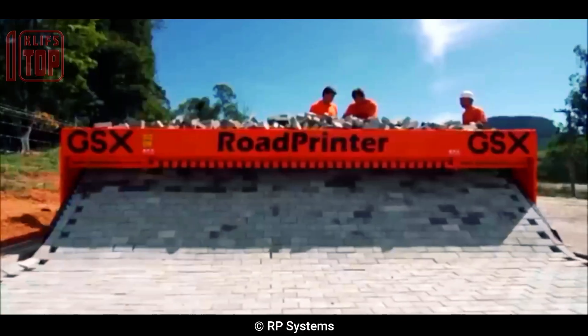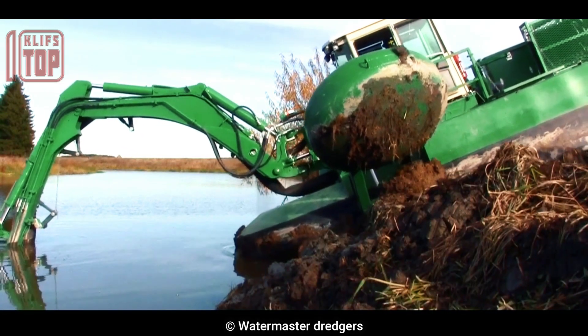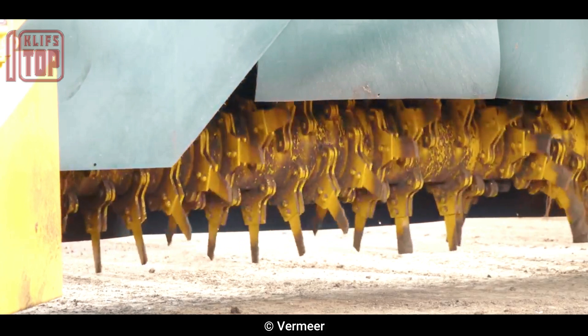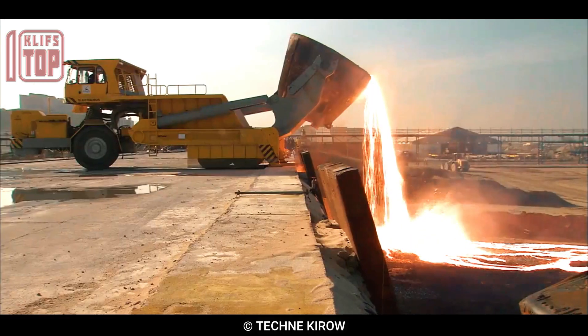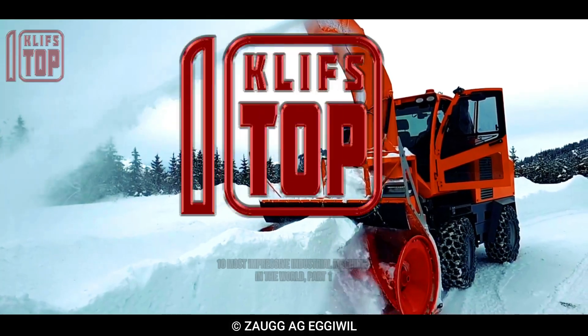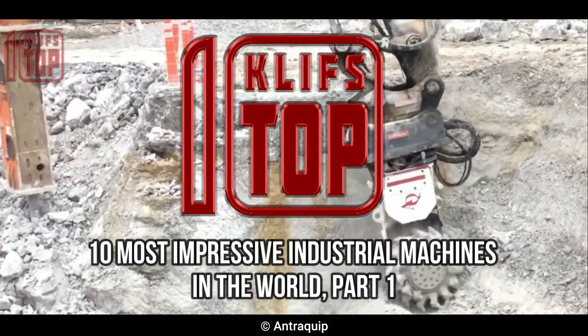Impressive industrial machines utilized in the manufacturing, construction, and logistics industries are designed to perform a variety of tasks that are often too difficult, dangerous, or time-consuming for human workers to complete. These are the 10 most impressive industrial machines in the world, part one.